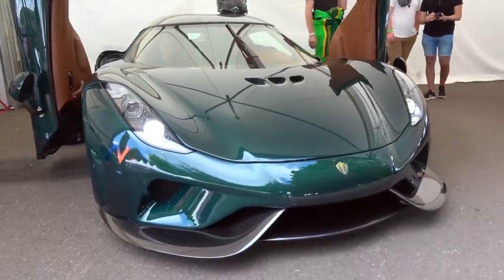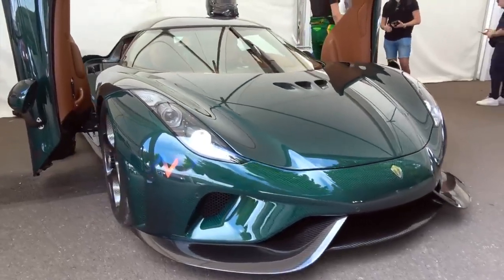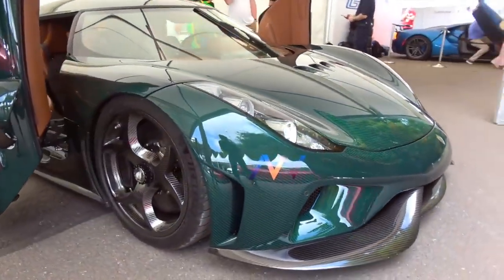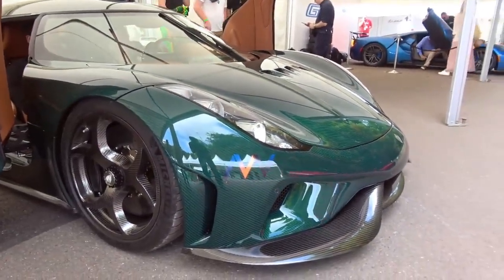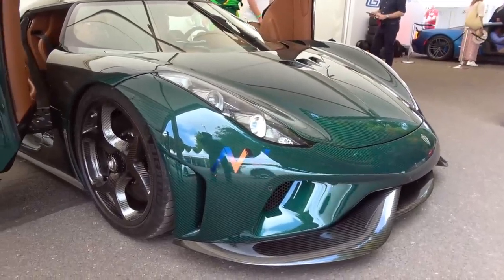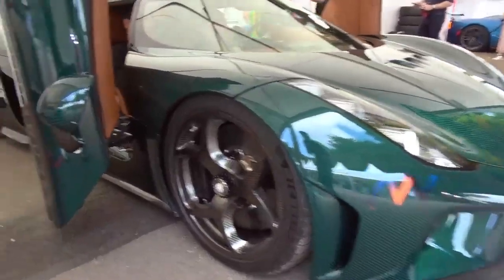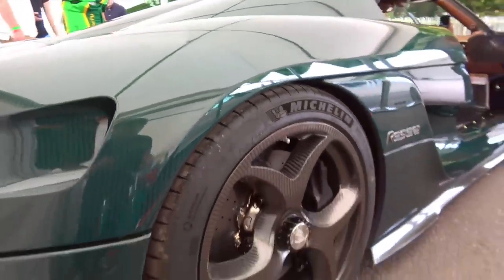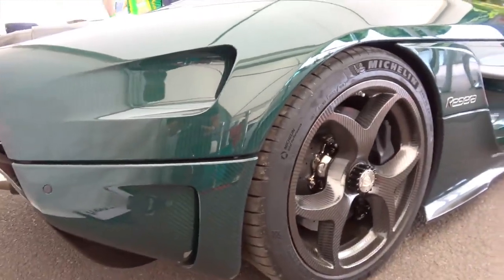So here it is. Let me give you a few stats on this thing. We're looking at 1,479 brake horsepower. That power — 1,160 brake horsepower — is from the engine alone. So you might be wondering where the other power is coming from. Well, this thing has three electric motors: one directly on the driveshaft and two at the rear wheels.